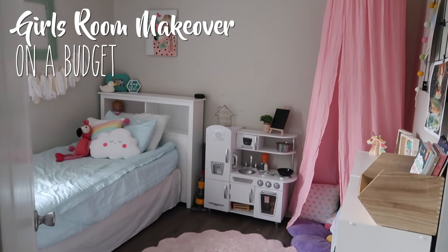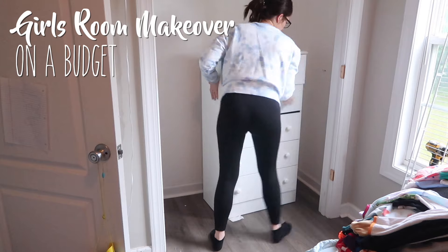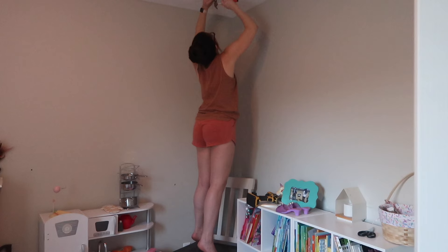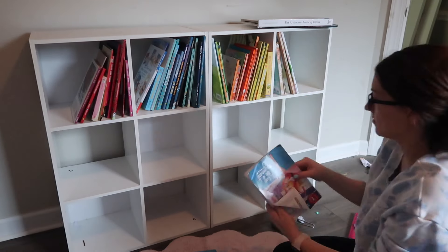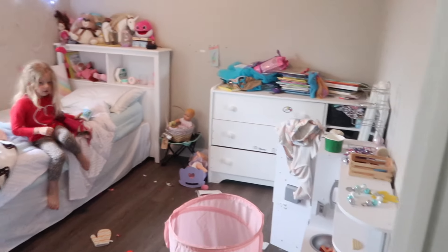Hey everyone and welcome back to my channel. In today's video I'm sharing a DIY makeover of my daughter's bedroom and the best part about this one is that I did it for under $100. You didn't hear that wrong — I literally only spent $100. Talk about balling on a budget. So get ready to join me on an adventure while I transform my four-year-old's small room into a fun place for her to hang out and play.